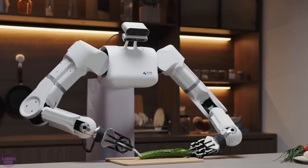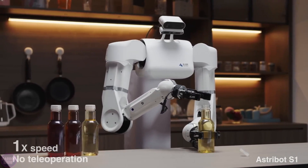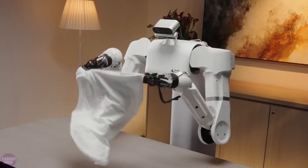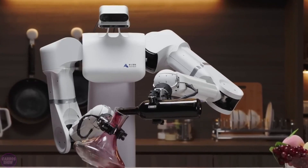Each arm of the AstroBot can lift a load of up to 10 kilograms. The arms have high mobility exceeding human capabilities, and developers claim the AstroBot S1 can move them at speeds of up to 10 meters per second and accelerate up to 100 meters per second squared, while maintaining high positioning accuracy.